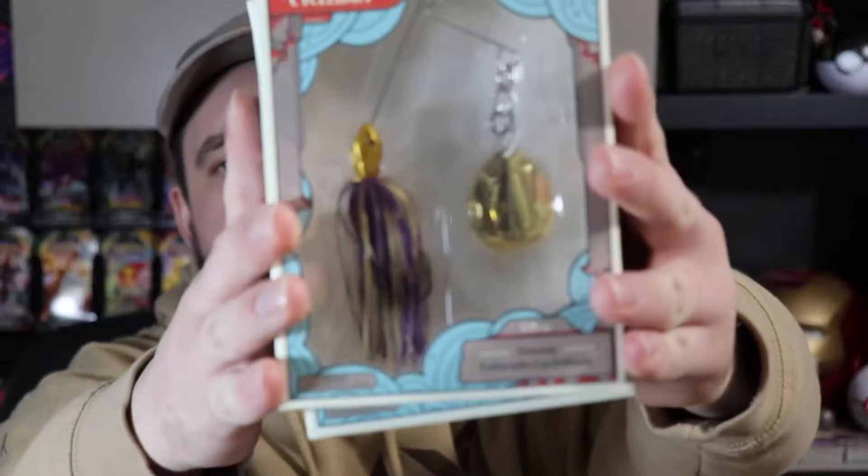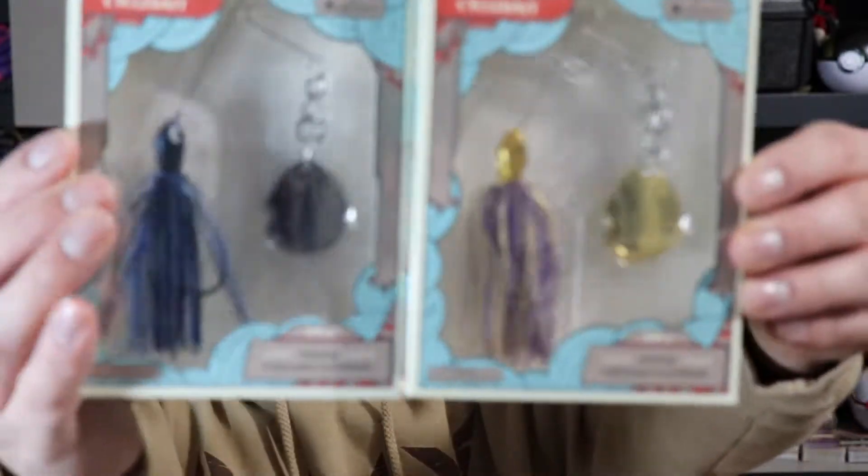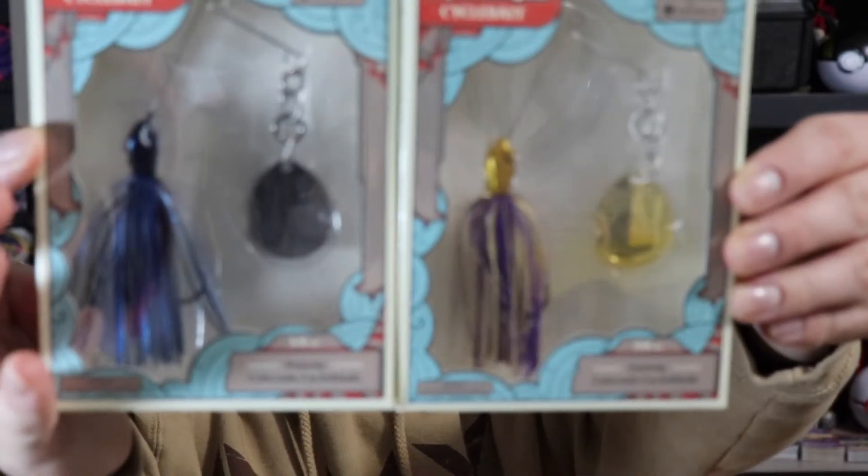So first up, we got four items. They're brand new, I haven't used them yet — gonna use them tomorrow. These are the 10,000 Fish Cycle Bait. I've got four different options here: white, bluegill, black and blue, and dark Junebug. I have two with the Colorado blades and two with the Willow.